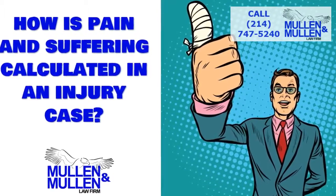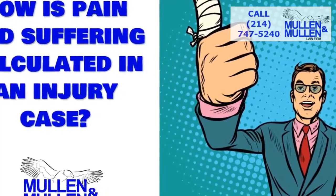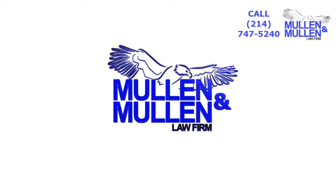Today's video will cover two common methods for calculating pain and suffering compensation in a personal injury case. Brought to you by the Mullen & Mullen Law Firm of Dallas, Texas.